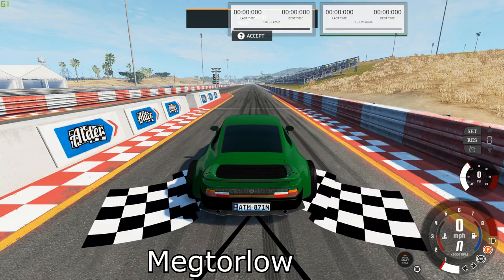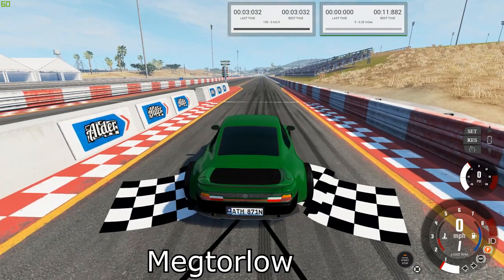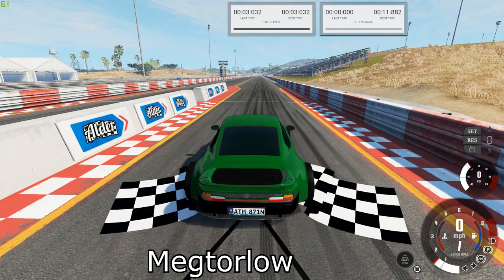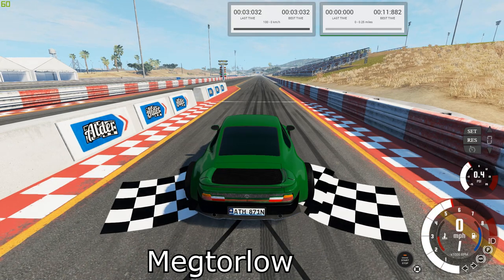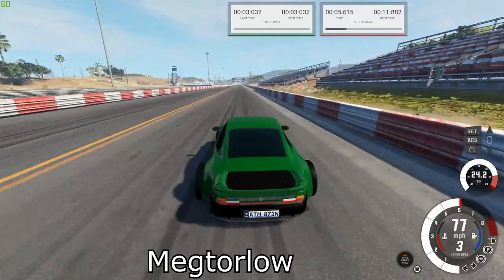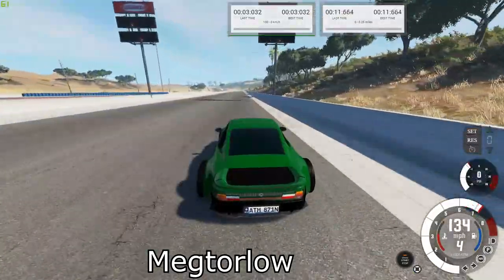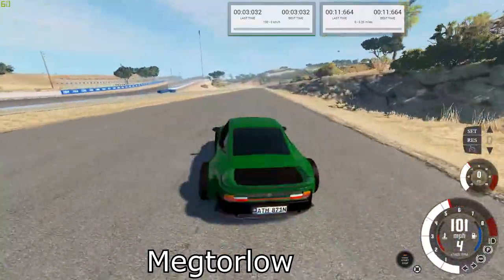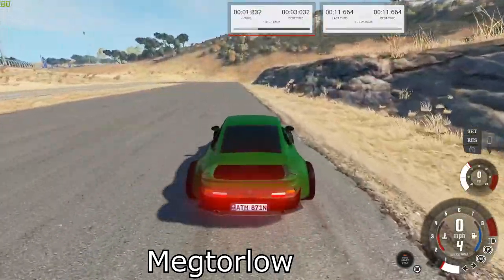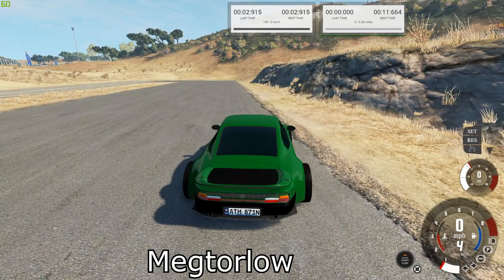Next up is the Voltus Venom Turbo. That wheeling is going to make things a little tough if I don't redline it at the start. Our best times were 11.664 for the quarter mile and 2.915 for the brake test.